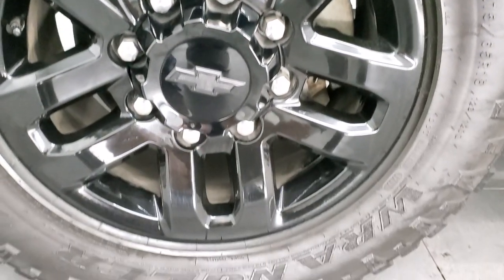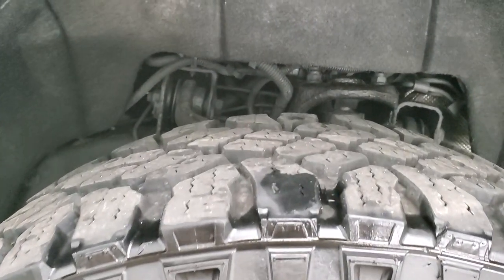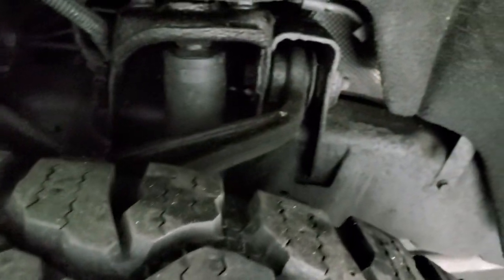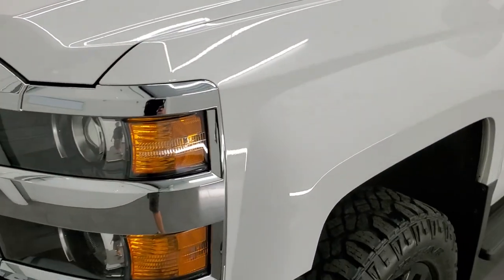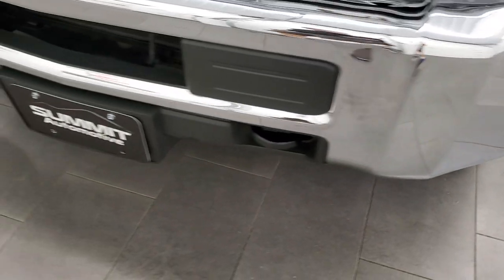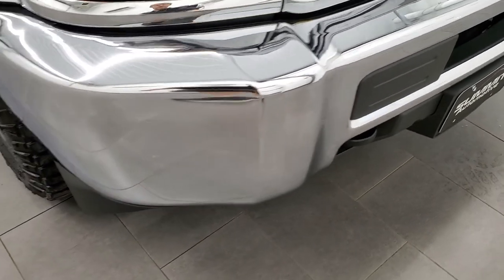It has some nice step bars on it. This one has the painted alloy rims and it has Goodyear Wrangler Duratrac tires on it. These are LT 275-65R18s and they have probably 70-80% of the tread left on them, so really good tires. The frame and underbody is in great shape. Front fender is in excellent condition as well, no dents or dings. It has projector headlamps. Front bumper is in excellent condition, I didn't see any dents or dings on there.